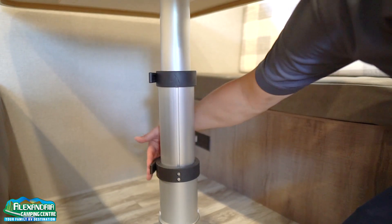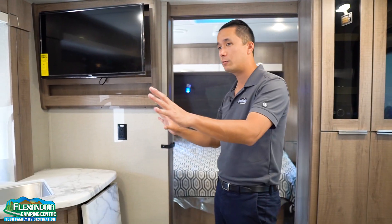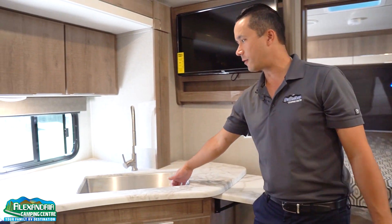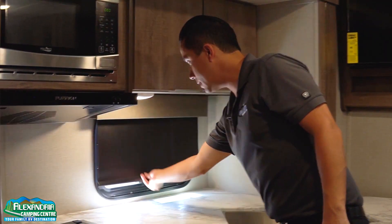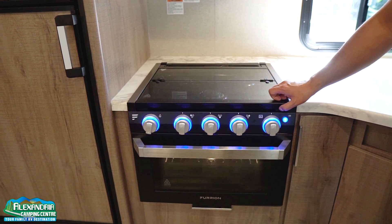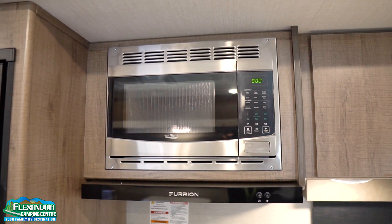Once you get it to the proper height, lock it back into place and you're ready to dine again. Over here, we have a nice kitchen slide with tons of counter space with a flip-up counter extension, stainless steel farm sink with the pullout faucet. You have the blackout shades, so if you wanted to get some privacy, they're standard equipment on this Imagine XLS. Furion oven with LED lights, recessed top with the glass cover and integrated backsplash, microwave above which is a stainless unit.